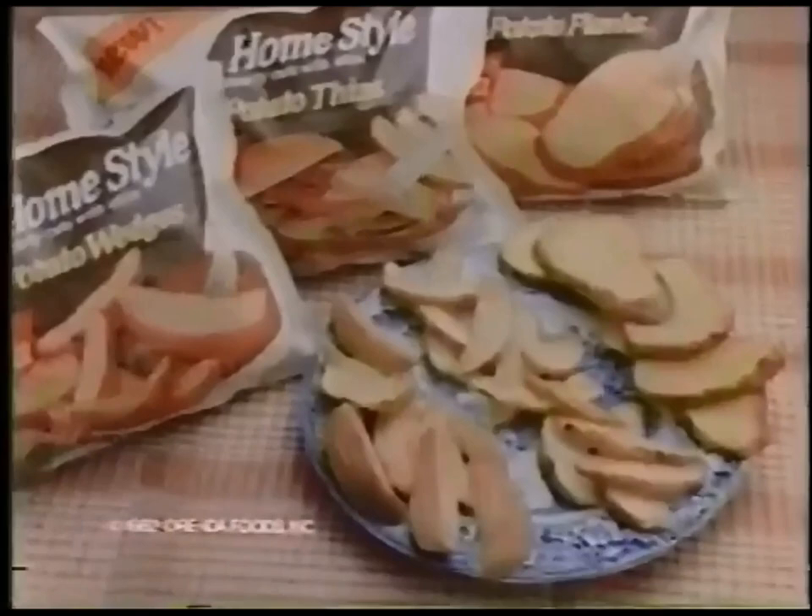I've spent half my life peeling potatoes. Now, O'Ryda's come out with new home-style potatoes. And you know, they let the doggone skins on. Why, these new O'Ryda home-style potatoes come as chunky wedges, hearty thins,